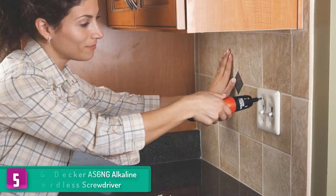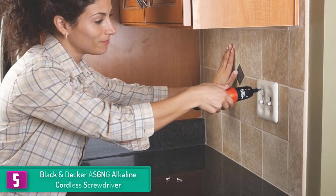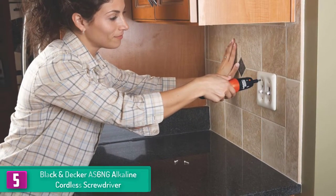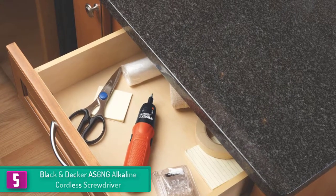Starting at number 5, we have the Black and Decker AS6NG alkaline cordless screwdriver. The Black and Decker cordless electric screwdriver is one of the best on the market. Just like all the other options, this is a sturdy and durable screwdriver boasting the latest technology to ensure that you have the best results.